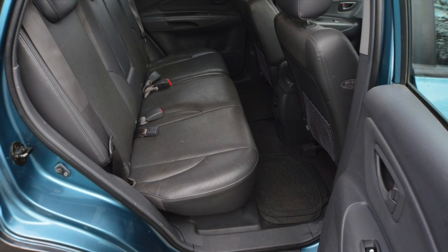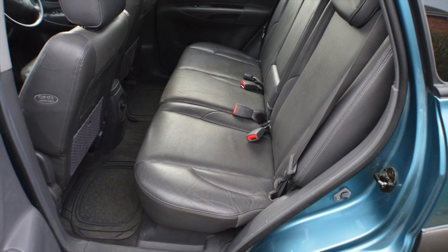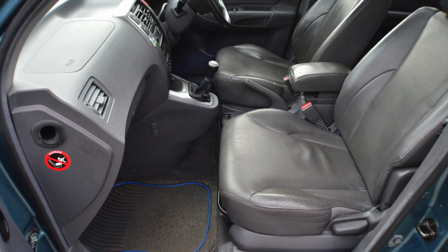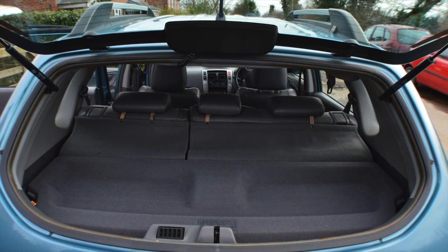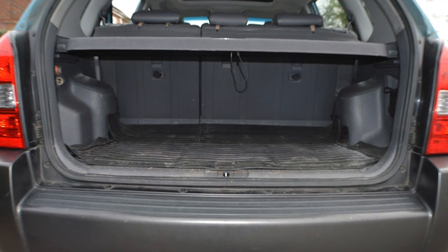It's in great condition. The interior, as you can see, is lovely — it's all leather. It's a top-of-the-range vehicle with heated seats and cruise control. It's got the lot, and it's in nice clean condition with nothing really untoward.